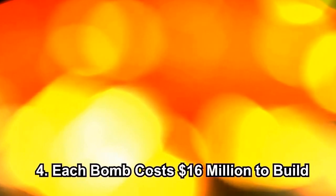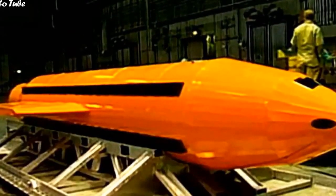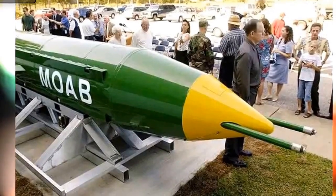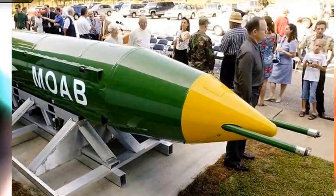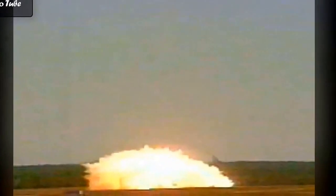Each bomb costs $16 million to build. According to military information website Deagel, MOAB costs around $16 million per unit. So far, the U.S. military has spent $314 million on the production of the explosive.